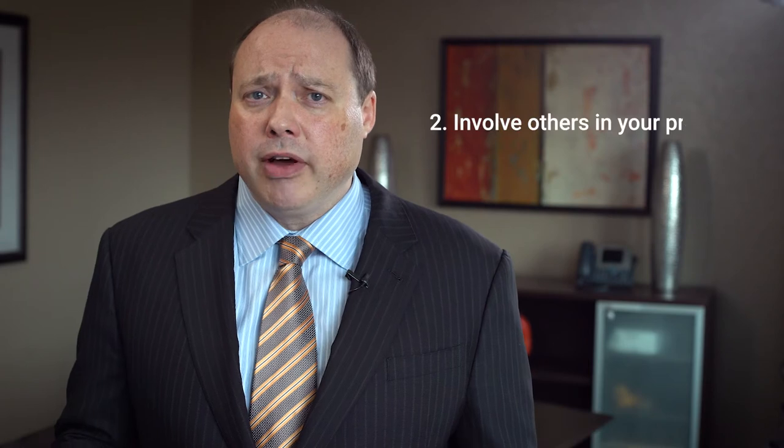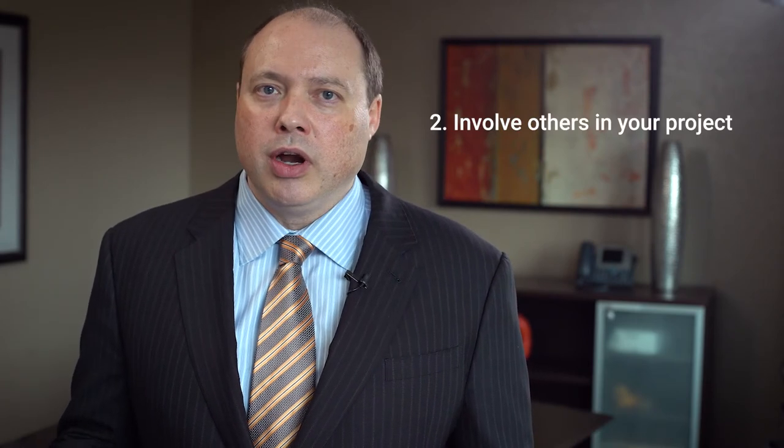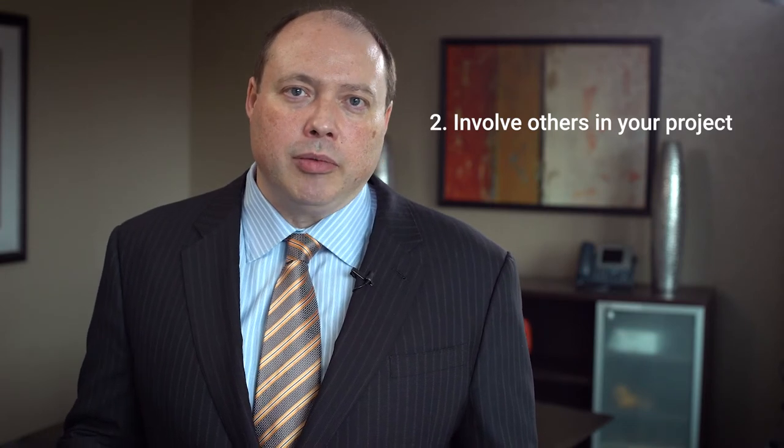The second tip is involve others in your project. Collaboration is increasingly important and being required by more and more funding opportunities, but you want to make sure that everyone who's involved in your project has a role in the project and that they understand what that role is and it's relevant to the outcomes of the project. You may be collaborating on a transportation grant or on a grant program for reducing certain types of criminal activity on college campuses. Collaboration is inherent in a lot of different grant opportunities, but you want to make sure that everyone involved has a relevant role to play.